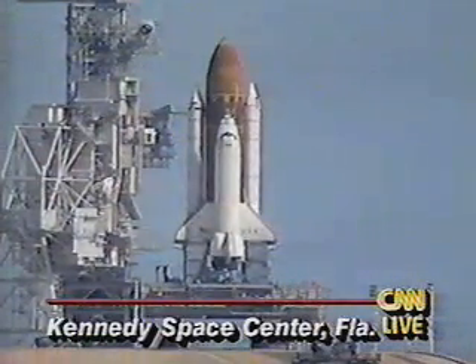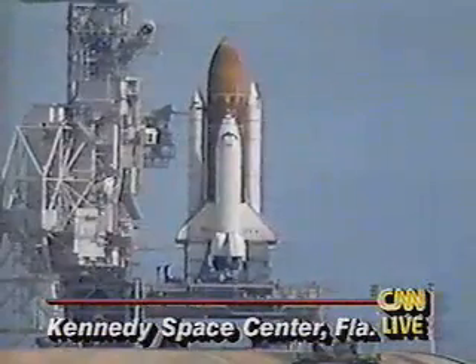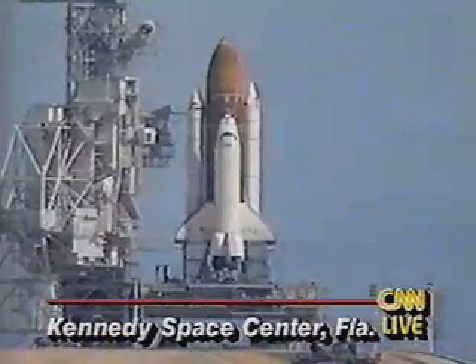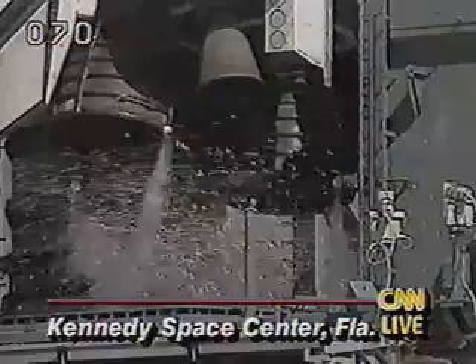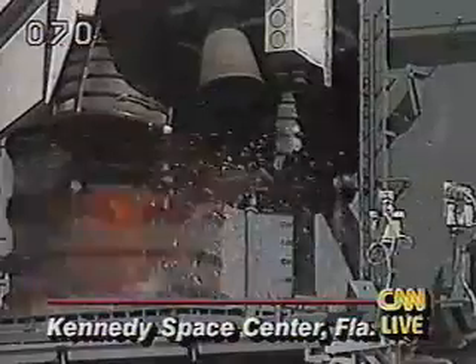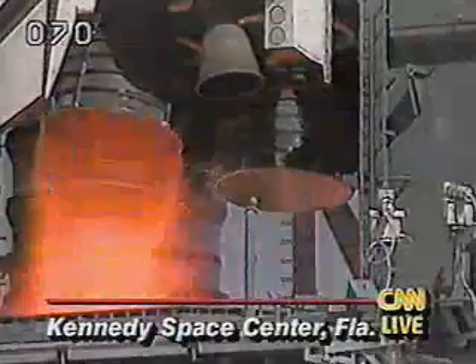Columbia's vent doors are configured for launch. T-minus 15 and we're coming up on a go for main engine start. 7, 6, 5, 4...